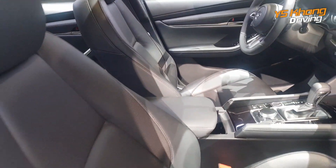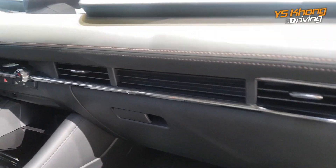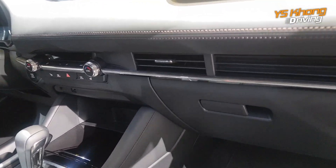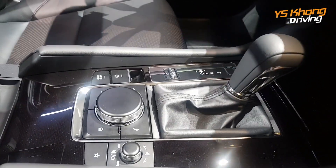The cockpit looks good with bucket seats for the driver and passenger. Look at the aircon louvers — this will be very good in Malaysia because there will be a lot of air coming out. Over here is the gear shift area.